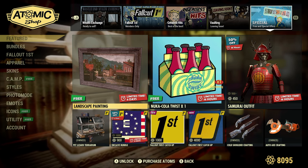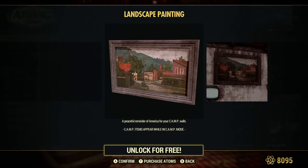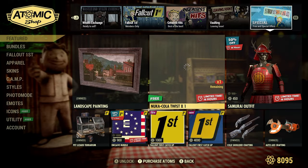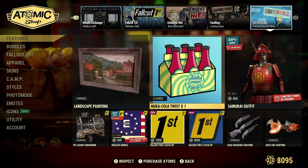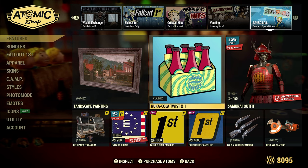Special free offers — we get a free landscape painting, something they don't own. Let's go ahead and claim that. Everyone gets a Nuka Cola Twist times one — that's pretty awesome. Make sure you save those, put that in your stash box because it'll pop up once in a while to collect a Nuka Cola Twist, and they are very rare.